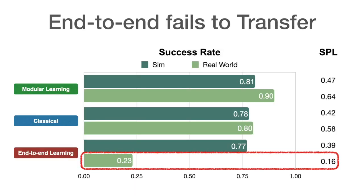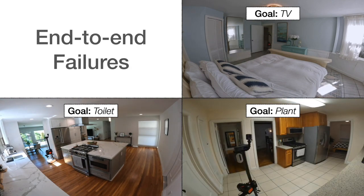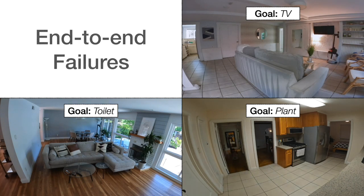While classical and modular learning approaches work well on a robot, end-to-end learning does not, at only 23% success. The policy collides often, revisits the same places, and even fails to stop in front of goal objects when they are in sight.